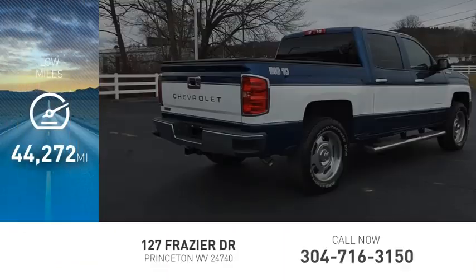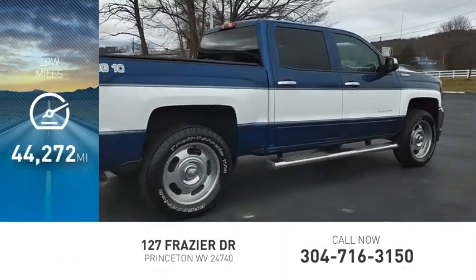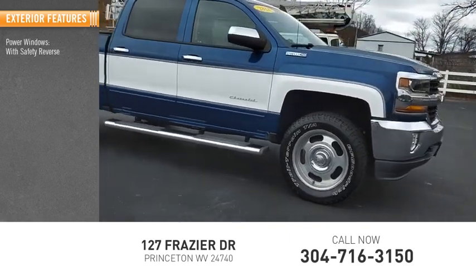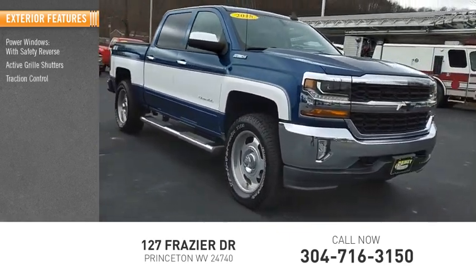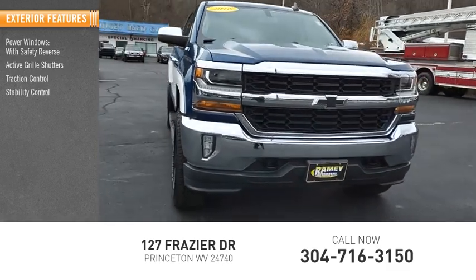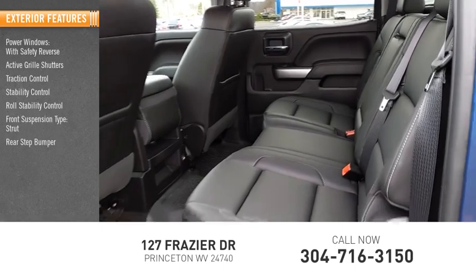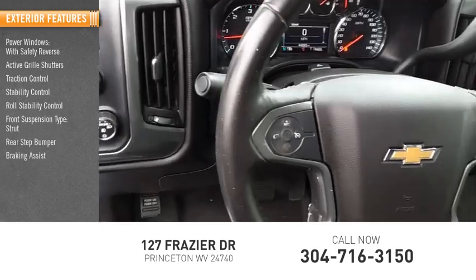This vehicle has less than 45,000 miles. Here are some of this vehicle's great options: power windows with safety reverse, active grille shutters, traction control, stability control, roll stability control, front suspension type strut, rear step bumper, braking assist, and power brakes.